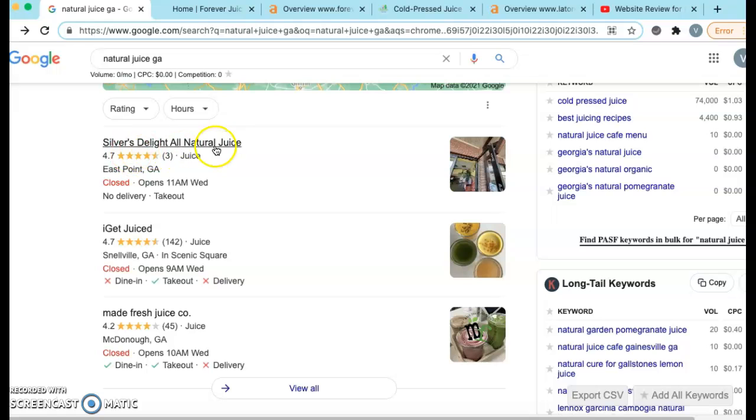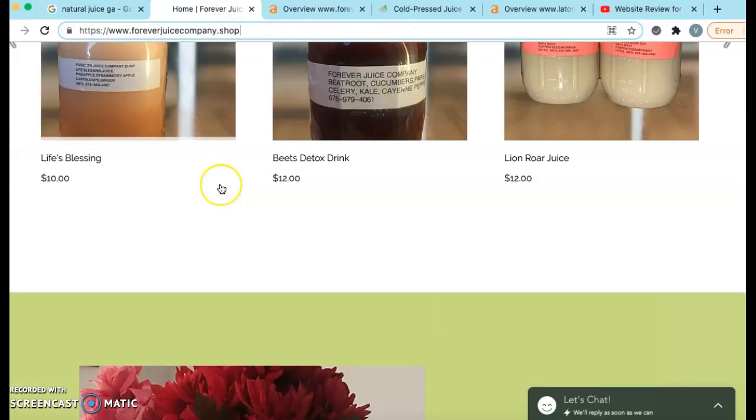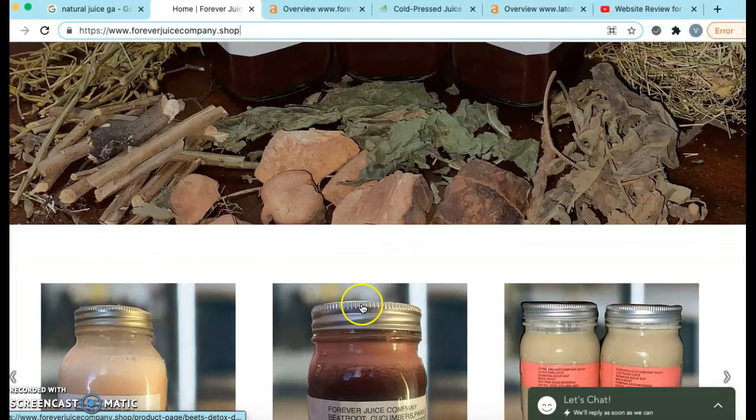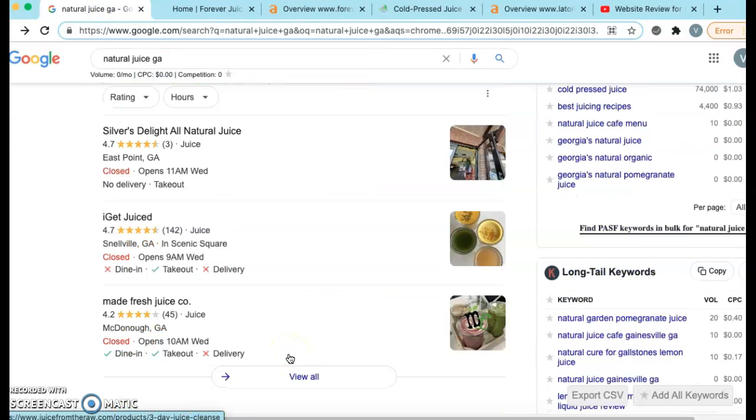In order to beat them out — for example, Silver's Delight All Natural Juice — we're going to find out exactly how many citations they have, which citations they're in, put ForeverJuiceCompany.shop in those same citations, and then add another 50 on top of that. So that way you can become one of the top three here on this Google search.